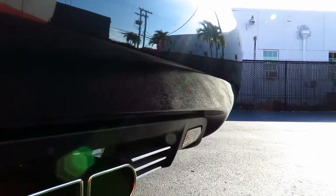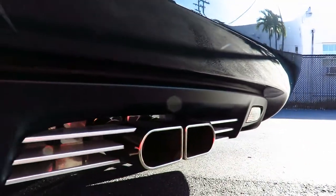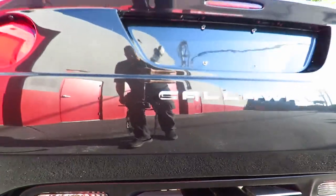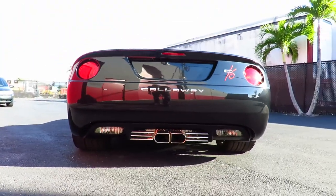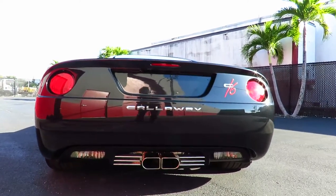The exhaust tips look very unique. Let me take a better look from the rear. You can tell the difference between this and a stock C6.